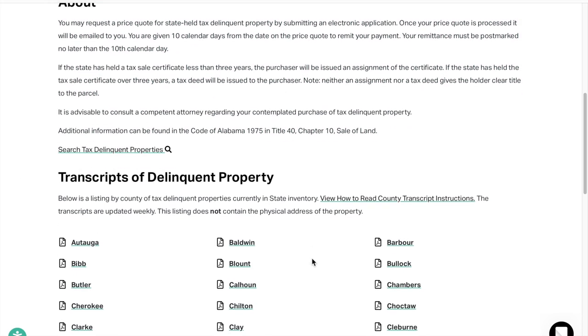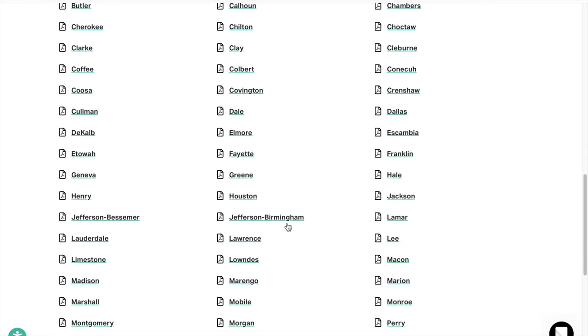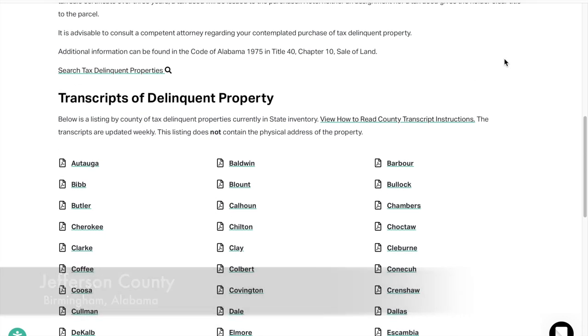When you're on this page you're going to have two options to look up properties: you can search for properties, or you can get the PDF and download it. For the purpose of this example, I am using Jefferson County in Birmingham, Alabama, because that is where I'm from, and I believe that Birmingham is growing and has a lot of abandoned properties.